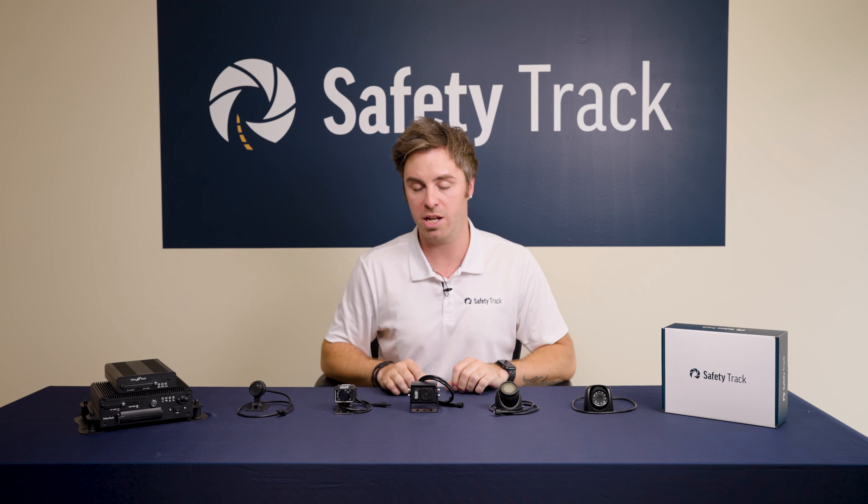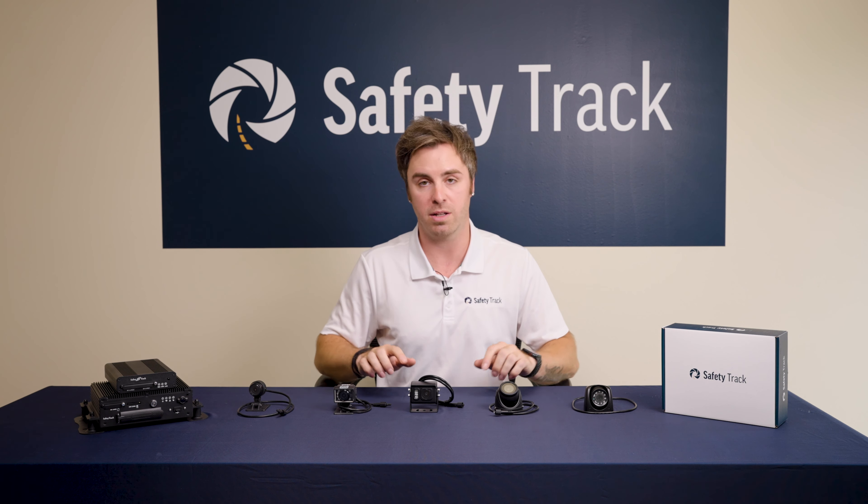All of our cameras are 1080p, IP66 rated, metal case, and a glass lens.